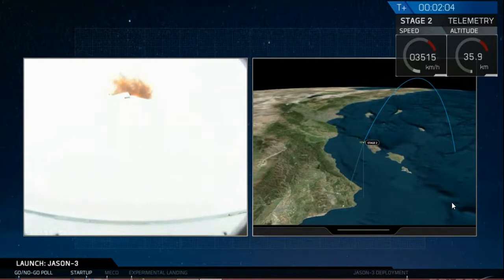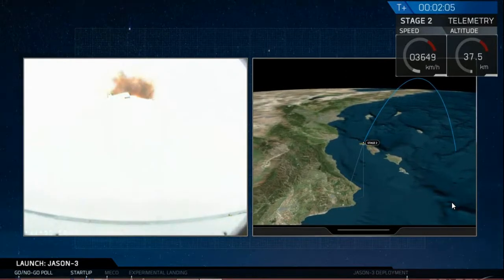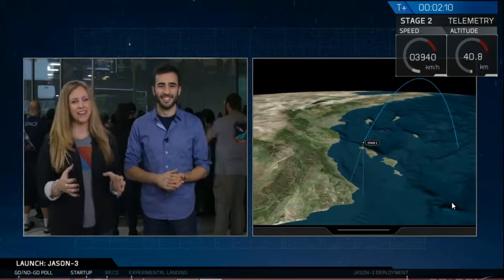Vehicle is supersonic. We had a great liftoff of Falcon 9 from Vandenberg Air Force Base.